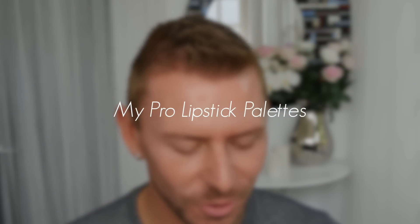Hey everyone, so today I'm going to go through my Pro Eyeshadow Palettes and show you them all. So let's make a start.